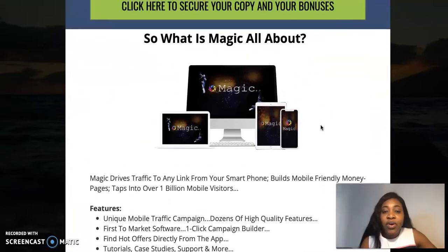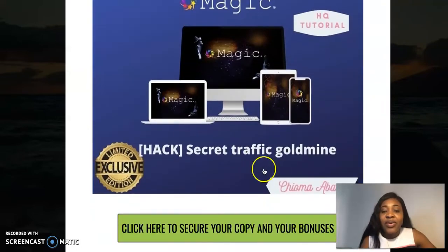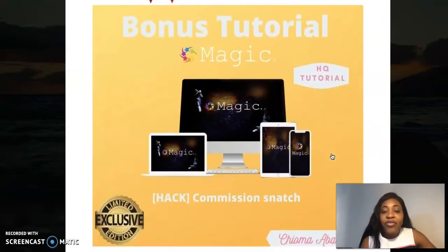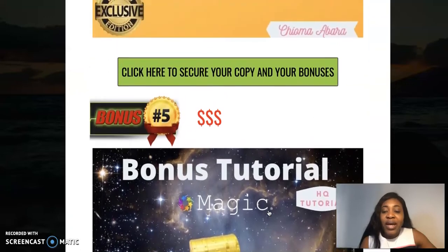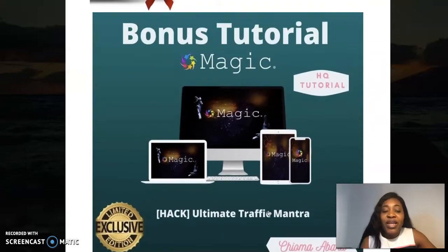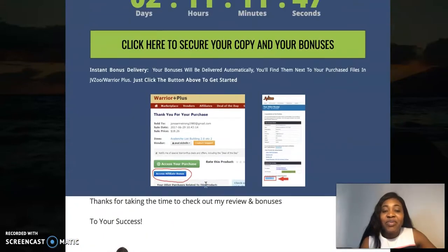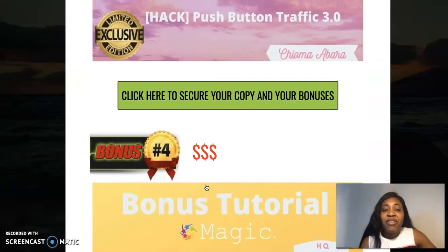Now let me take you to my own bonuses. The first one I've added today is the Ultimate Traffic Mantra, the second is the Secret Traffic Gold Mine, the third is Push Button Traffic 3.0, and the fourth is Commission Snatch. These are cool bonuses I'm adding today. If you purchase through my link you have access to all these new bonuses, provided you purchase within this time frame — once that time elapses I can't promise you'll have access to them.